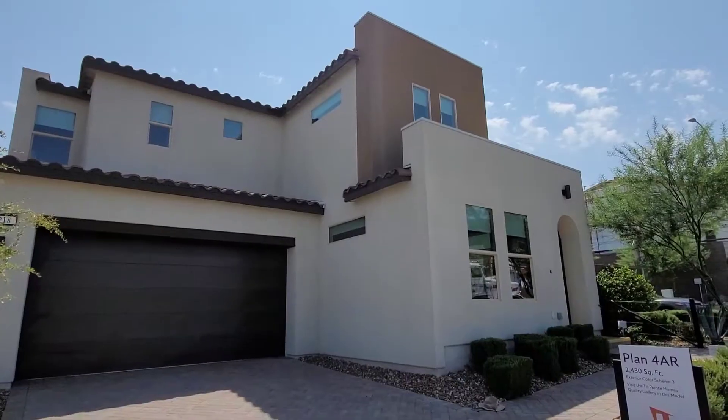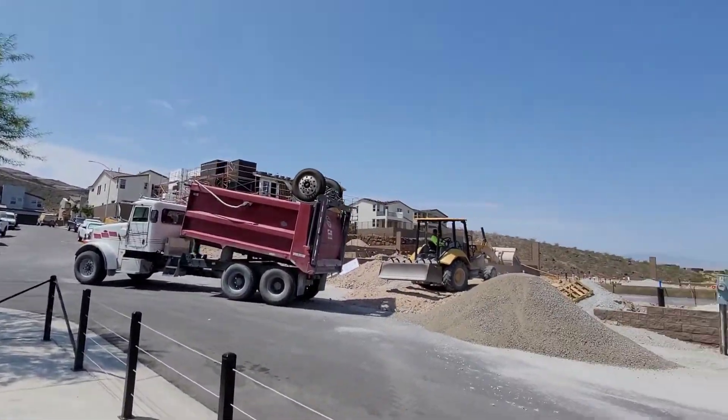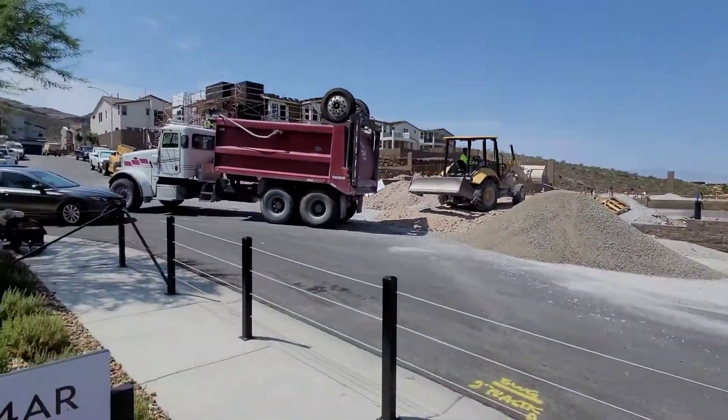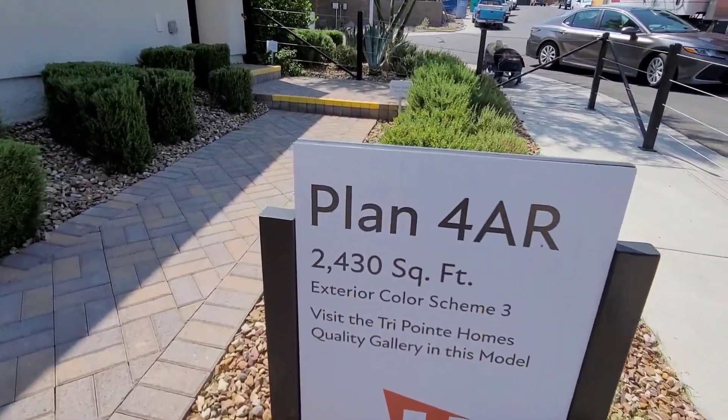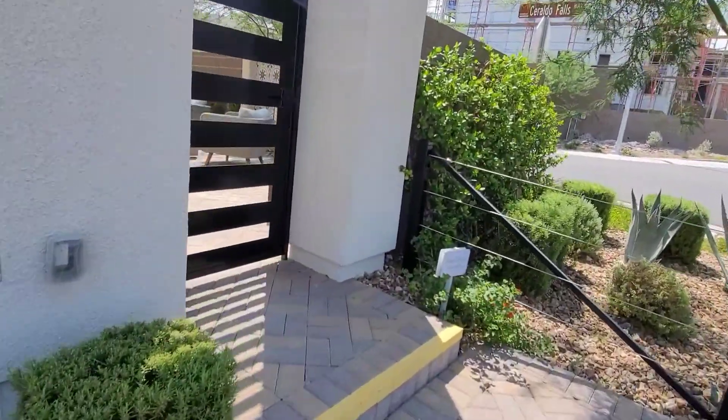If you have any questions or want to see it in person, let me know — this one is going to go quickly. We're out here in the community, and as you can see it's almost fully finished. There's literally one lot, one house, that just became available. Let's go take a look.